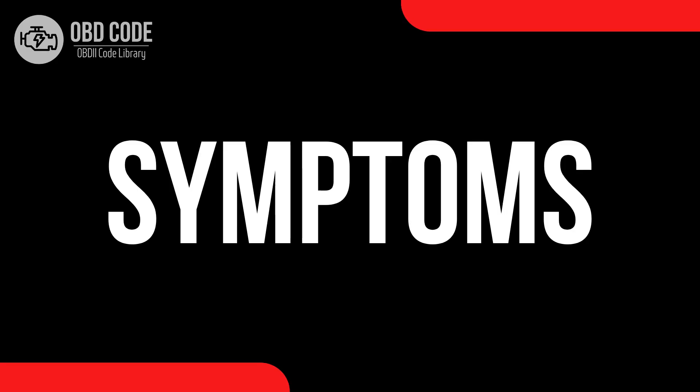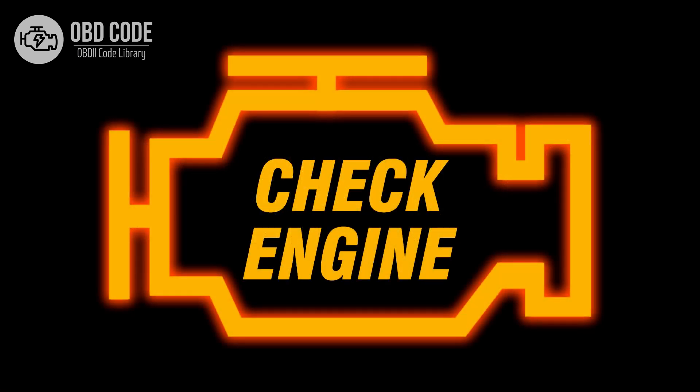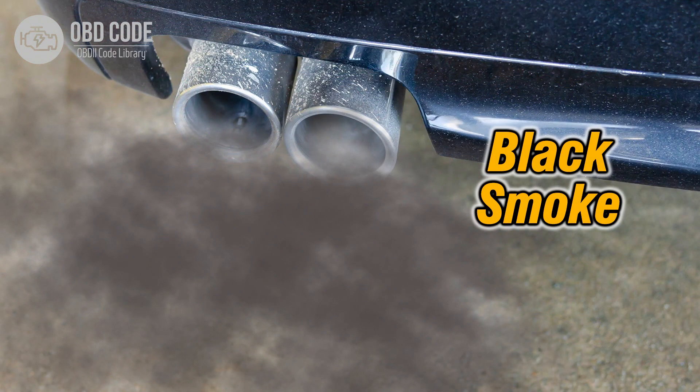Code symptoms P0433: 1. Illuminated check engine or service engine soon light on the dashboard. 2. Reduced engine performance. 3. Increased exhaust emissions.